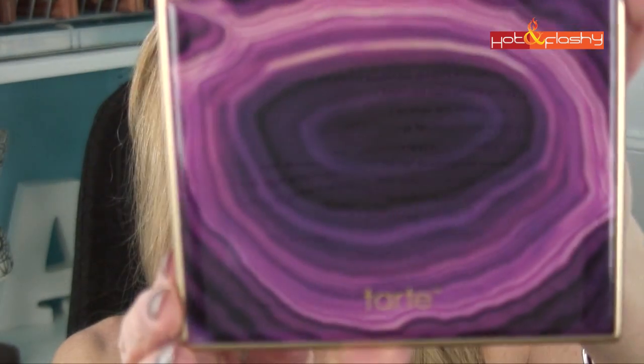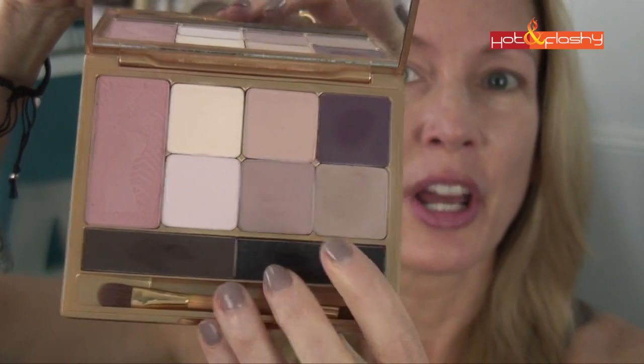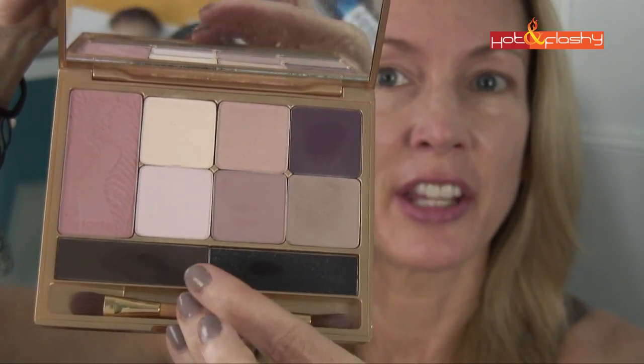Now I'm all concealed and ready for makeup. I like to do my eyeshadow first. Today I'm using the Tarte Be Magnificent palette — it's limited edition, all matte, with eight shades of eyeshadow including four bigger softer colors and two dark ones at the bottom. Since this is an everyday office look, we aren't going to use any of the dark colors, just some of the lighter ones.